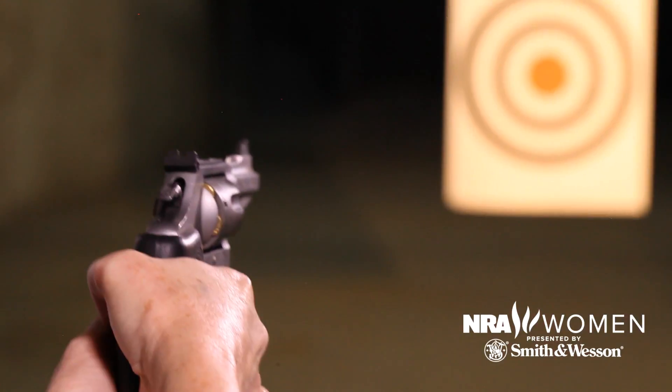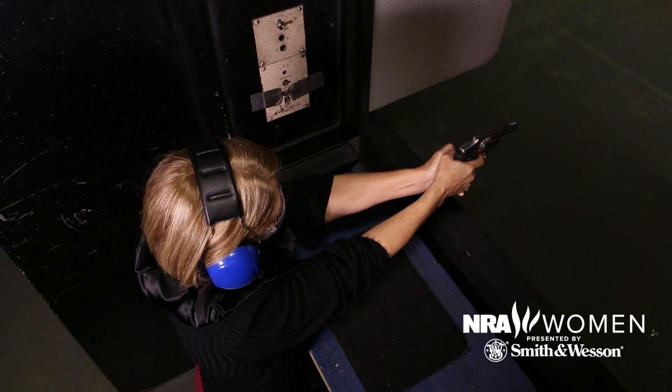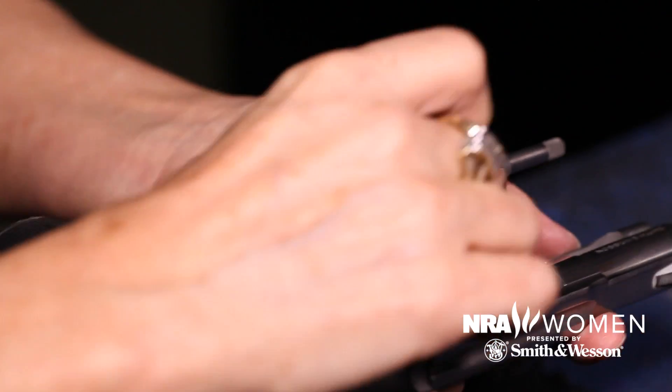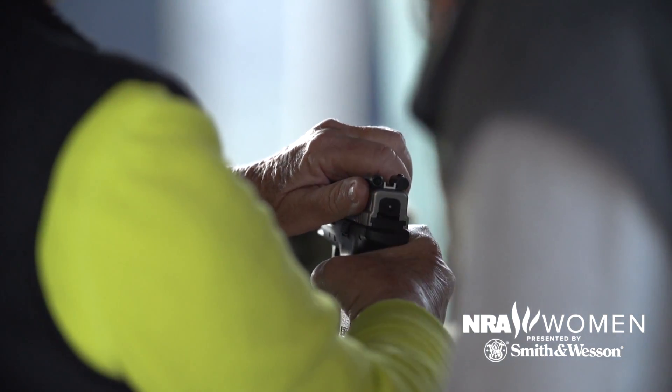You might think that since larger revolvers are bulkier and heavier there's more recoil, but actually the opposite is true — the lighter the firearm, the more recoil goes into the shooter's hand. Some of the drawbacks to using a revolver are their limited ammo capacity and their overall bulkiness for concealed carry.